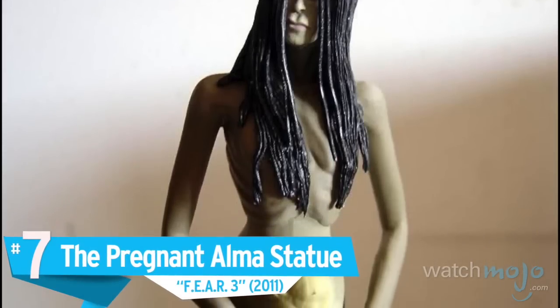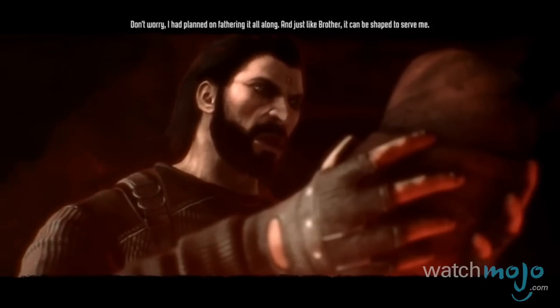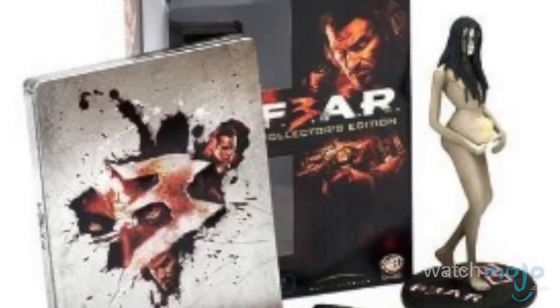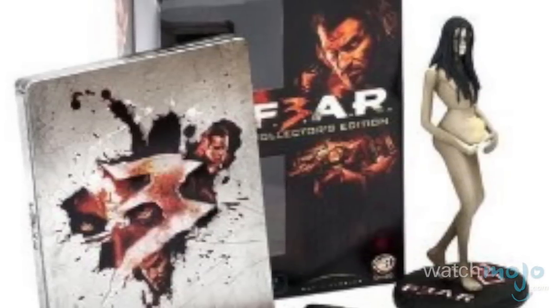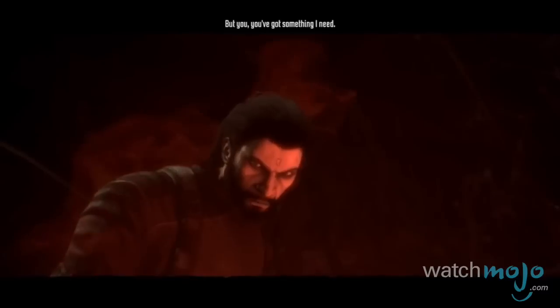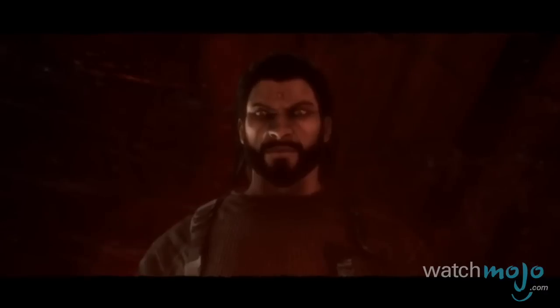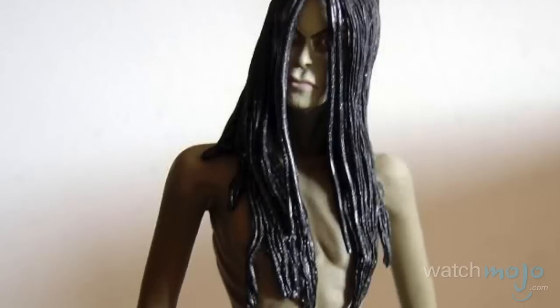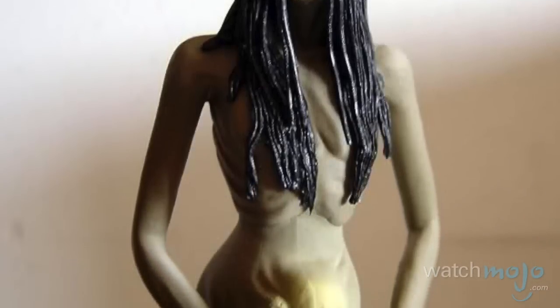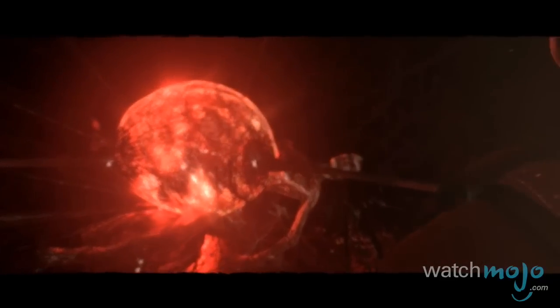Number 7: the Pregnant Alma Statue, Fear 3. Statues of your favorite characters make for sweet Collector's Editions — the higher quality, the better. Unless it's our disturbing number 7 pick. On top of having a naked ghost lady in your collection, you could have a naked, pregnant ghost lady in your collection, whose fetus glowed in the dark. I guess creepy, glowing, unborn babies is exactly what we need to have on display in our living rooms.